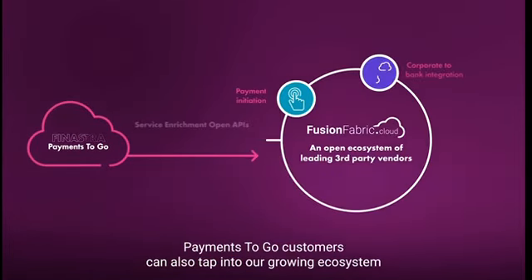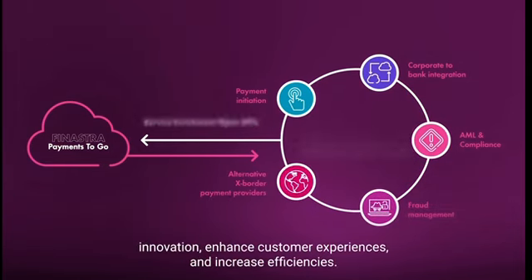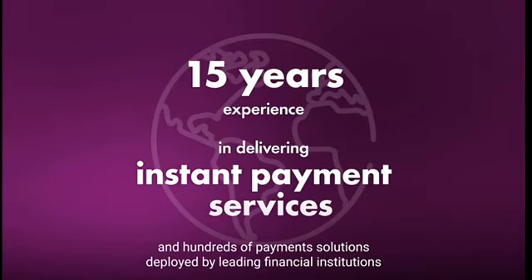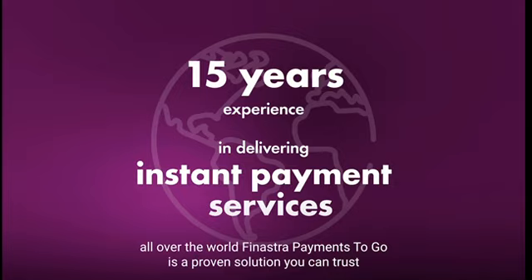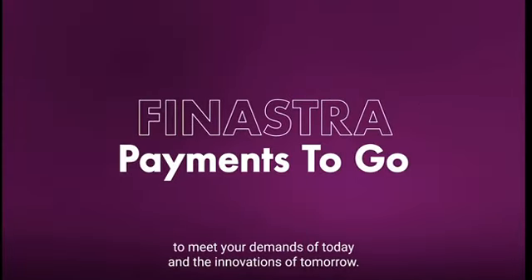Payments2Go customers can also tap into our growing ecosystem of fintech specialists and cross-border service partners to accelerate innovation, enhance customer experiences, and increase efficiencies. With over 15 years of experience in delivering instant payment services and hundreds of payment solutions deployed by leading financial institutions all over the world, Finastra Payments2Go is a proven solution you can trust to meet your demands of today and the innovations of tomorrow.